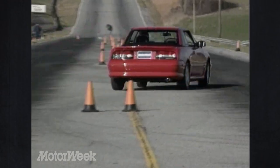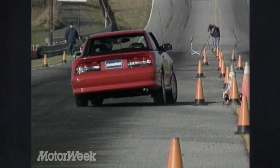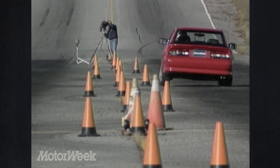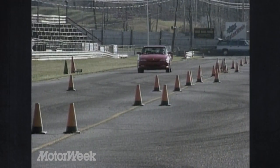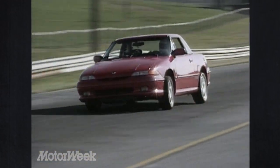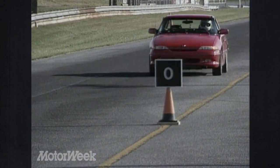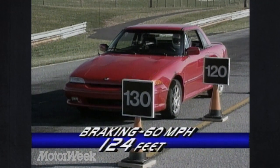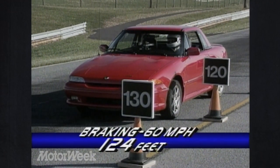The XR2 gets a firmer sports suspension, which handled our low-speed slalom with little difficulty, producing only moderate body roll. The Capri seemed to enjoy the high-speed lane change even more, its handling being even smoother — no unpleasant surprises. Capri's four-wheel disc brakes brought it down from 60 in a good average distance of 124 feet. No anti-lock system is available.